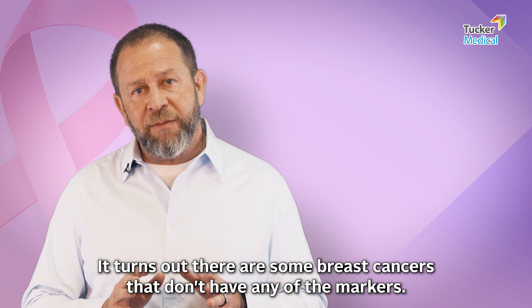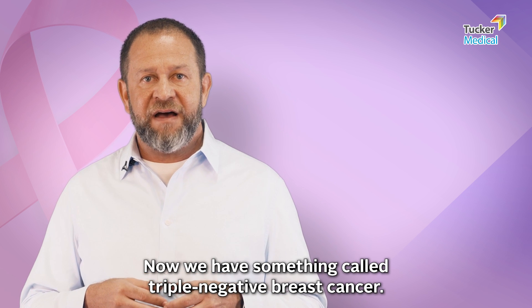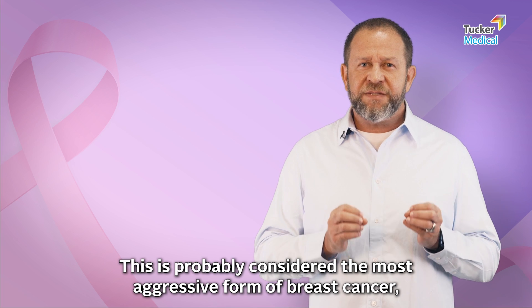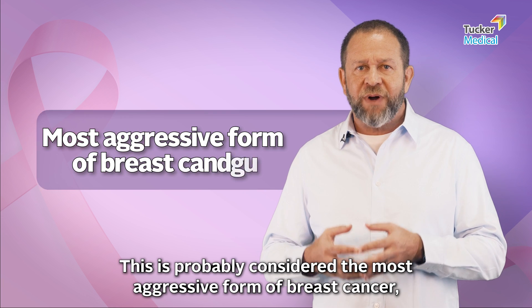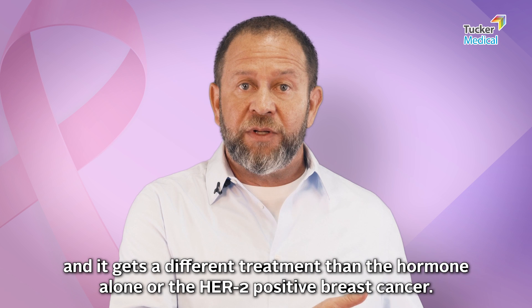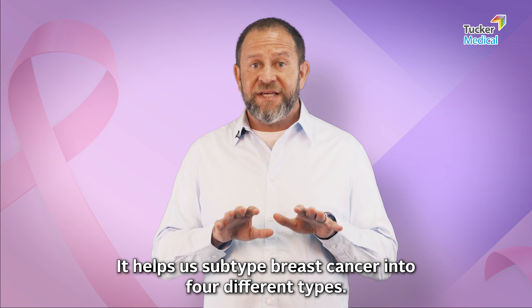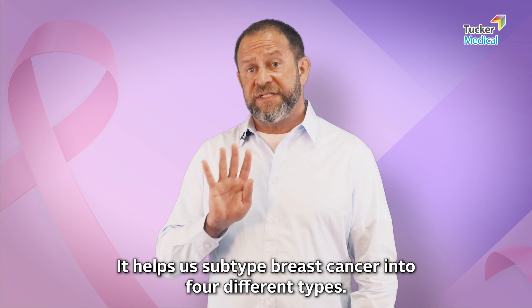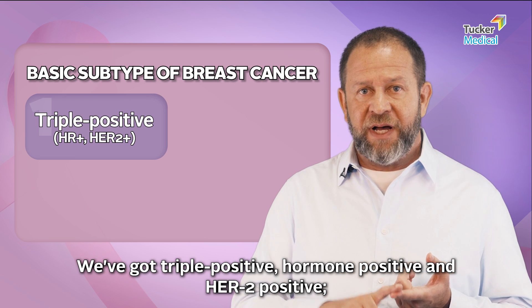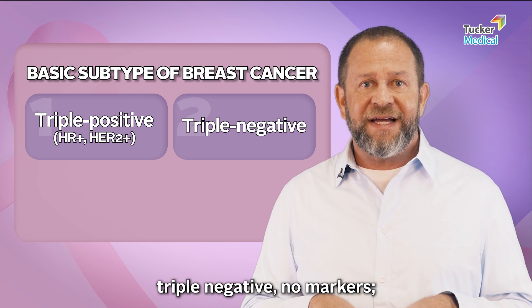It turns out there are some breast cancers that don't have any of the markers, so now we have something called triple negative breast cancer. This is probably considered the most aggressive form of breast cancer, and it gets a different treatment than hormone-only or HER2-positive cancers. This helps us subtype breast cancer into four different types: triple positive, hormone positive, HER2 positive, and triple negative — no markers.